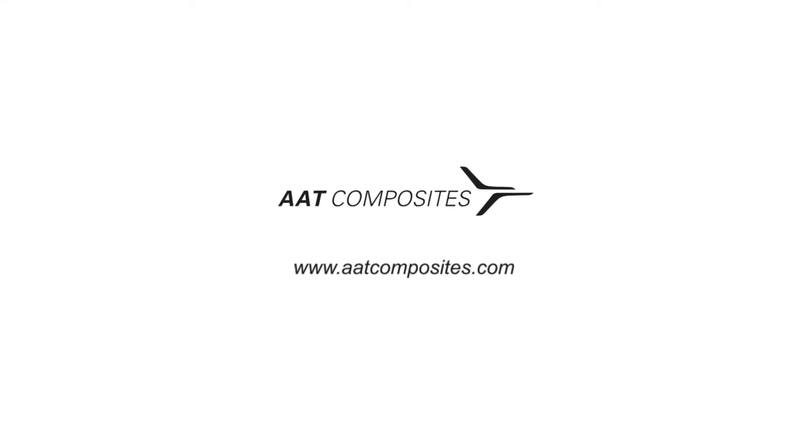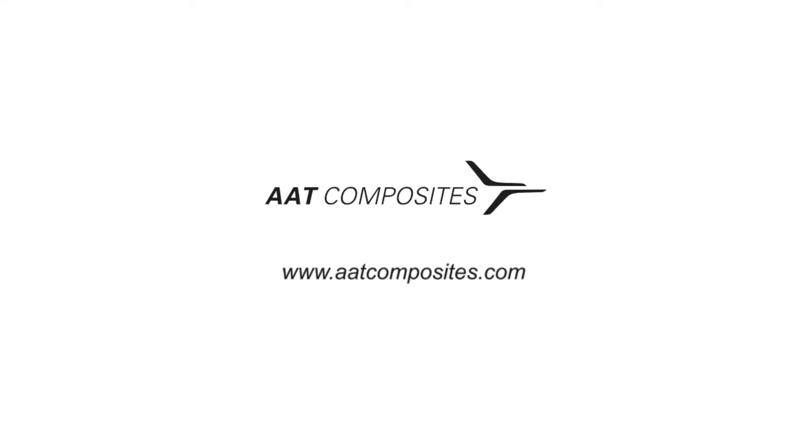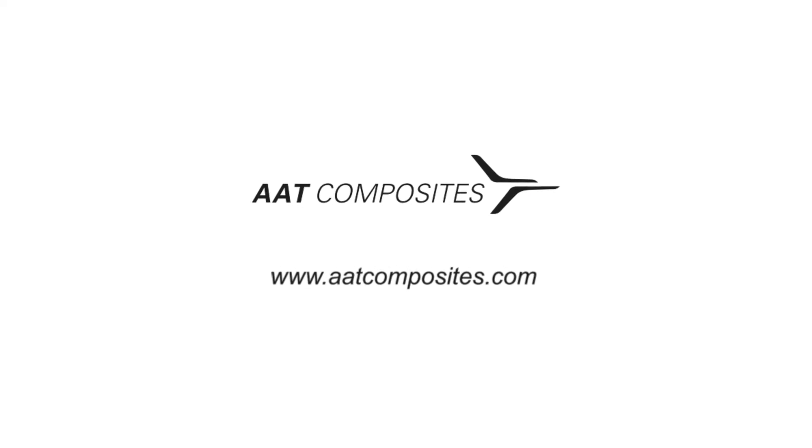For more information, visit www.aatcomposites.com.